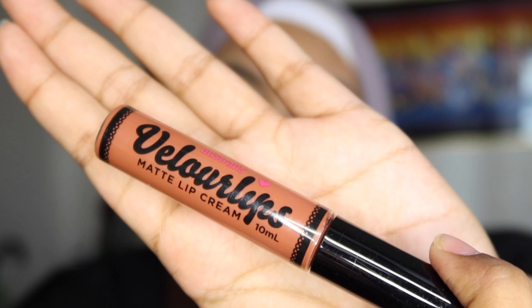Usually I try their lip products but they're not great. There was a point in time that I bought Australis liquid lipstick — it's really nice, I love the texture.